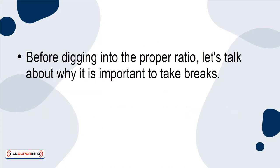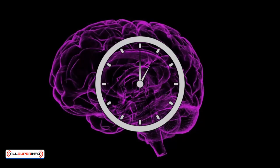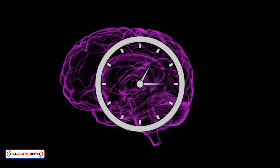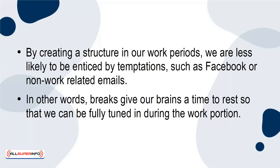Why breaks matter: Before digging into the proper ratio, let's talk about why it is important to take breaks. Simply put, our brains are not equipped to be on all the time. According to science, our brains need at most one hour of work followed by 15 minutes of rest. By creating a structure in our work periods, we are less likely to be enticed by temptations such as Facebook or non-work-related emails. In other words, breaks give our brains a time to rest so that we can be fully tuned in during the work portion.